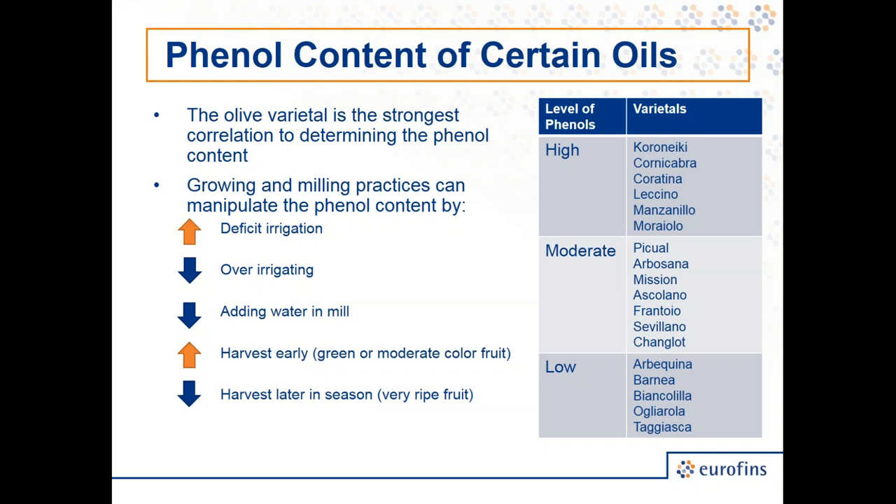In milling and growing practices, we can actually manipulate phenol content with different techniques. Deficit irrigation — reducing water intake right before harvest — pumps up the phenol content. Over-irrigating dilutes phenol content. In the mill, adding water during malaxation reduces phenols. Harvesting early when the fruit is green increases phenol content, while harvesting later with ripe, purple fruit results in lower phenol content. Based on what the consumer wants, we may apply these practices to change the type of oil we produce.